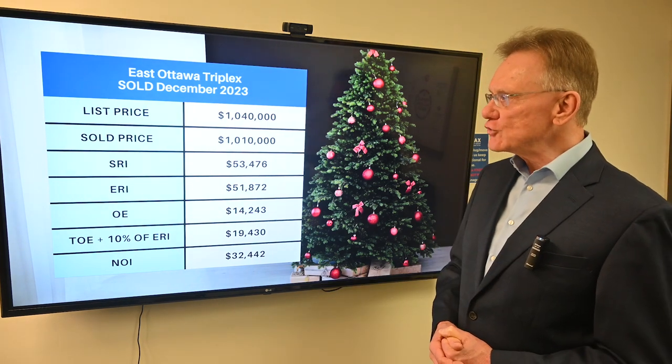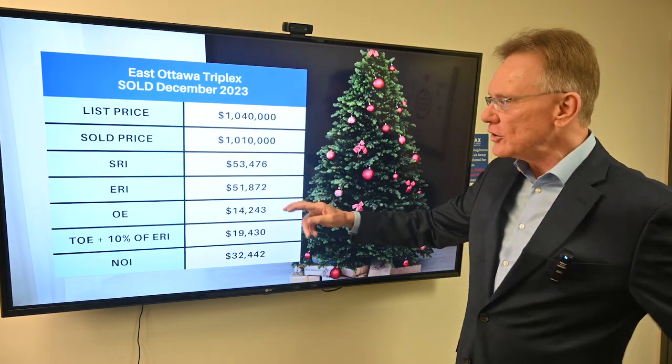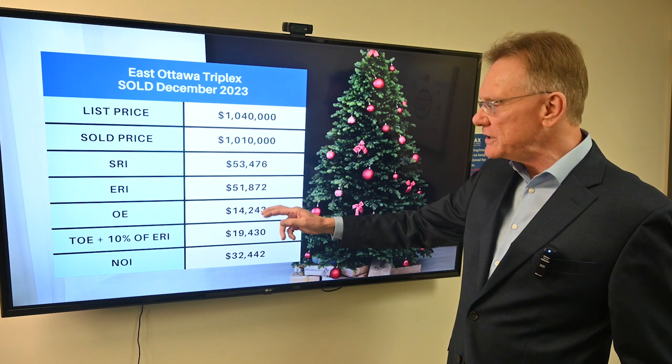This triplex sold in December of 2023. It was listed at $1,040,000 and sold for $1,010,000. It had a scheduled rental income of $53,000.